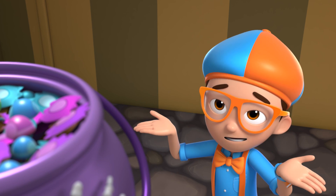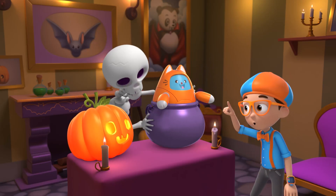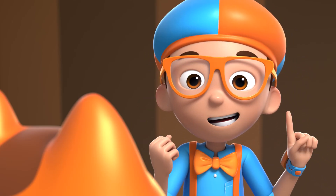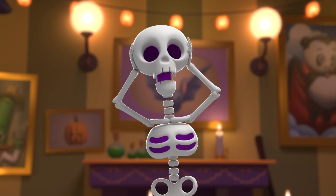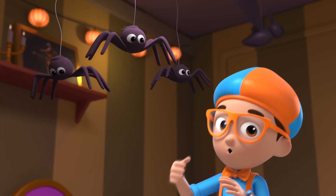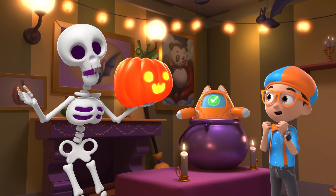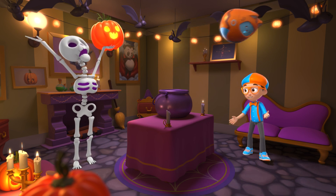But wait — I still haven't found Tabs! Tabs! Tabs? You were the ghost the whole time? Well, now I have the answer to my question: what's inside a haunted house? Fun, spooky skeletons, cobwebs, a talking pumpkin, spiders, a witch, and a floating Tabs ghost! Upload answer, Tabs! Thanks for letting us have fun in your house, Mr. Pumpkin! Happy Halloween!